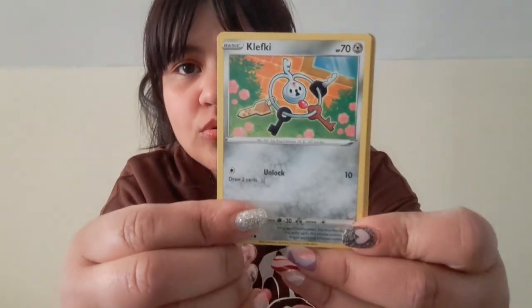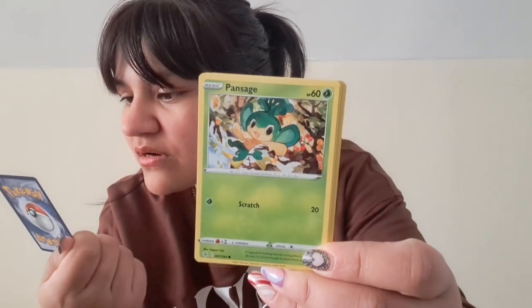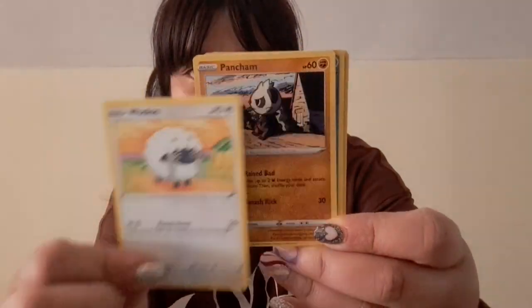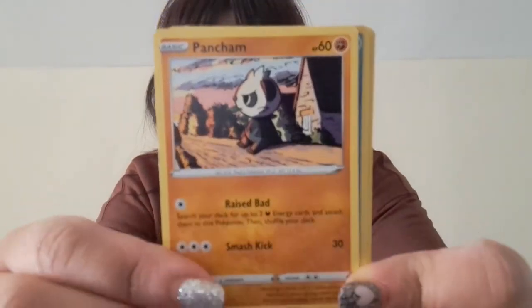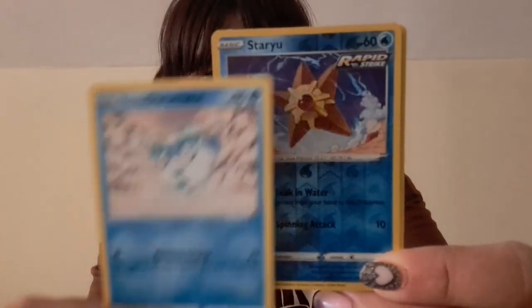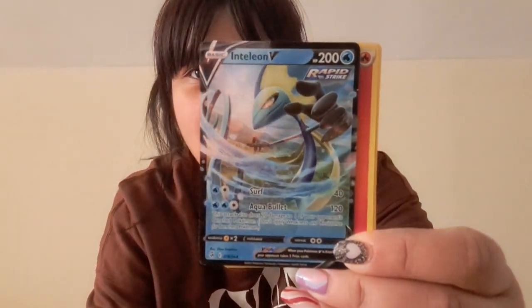I've never seen this one before — nice. Let's go! It's a little closer — this camera's not that great but it's a little better than my old one. Oh, nice. Sorry, I'm trying to admire the card.